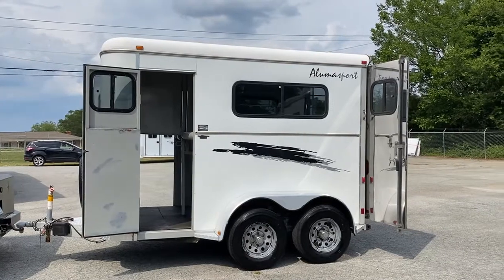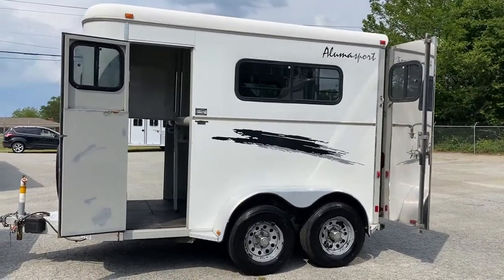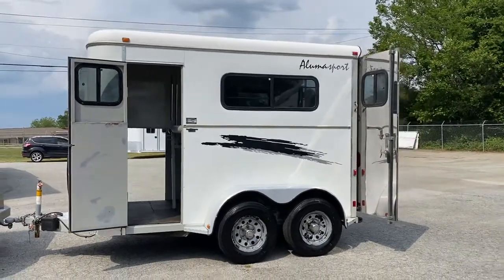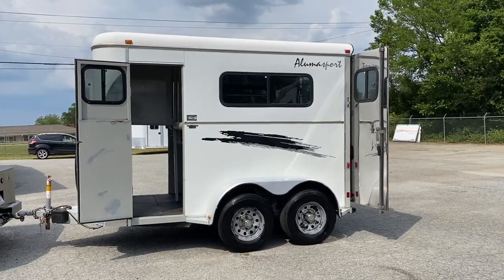So what this trailer is here — we have a 2001 Bison Aluma Sport, two-horse straight load, and it is just that. It does not have a tack room, so this would be a great trailer if you needed a runaround trailer for the vet.